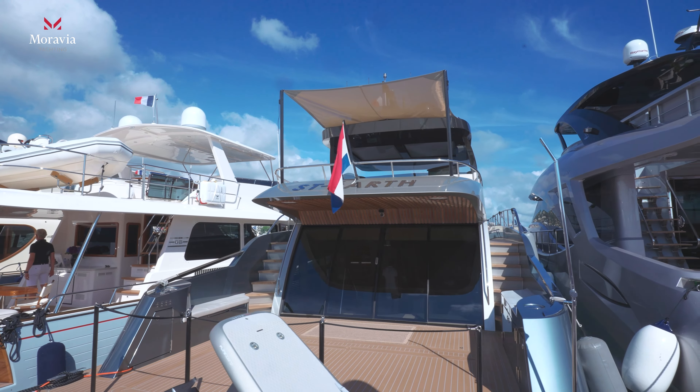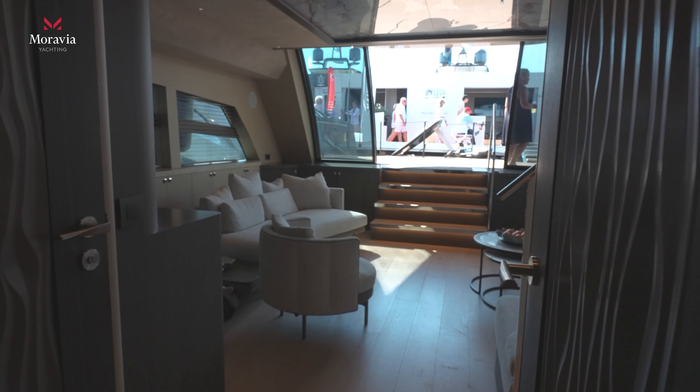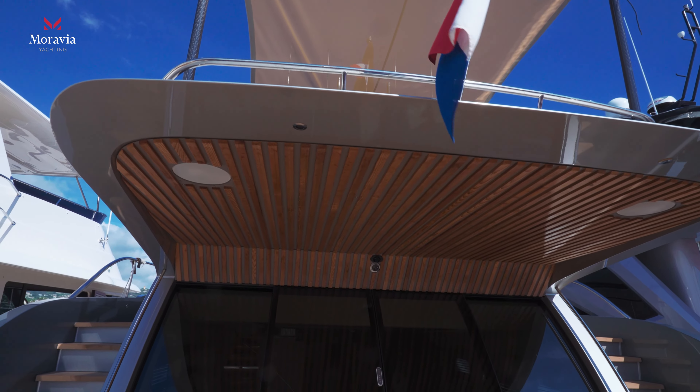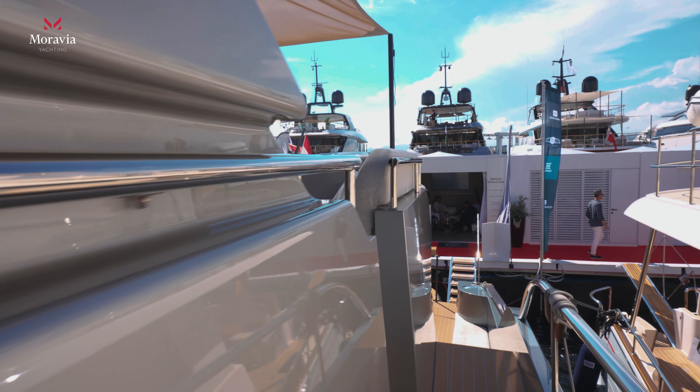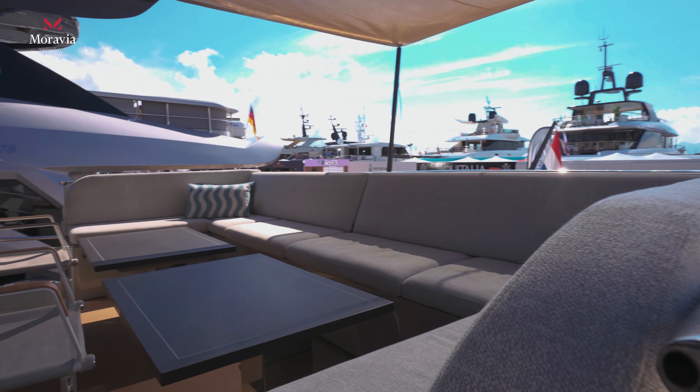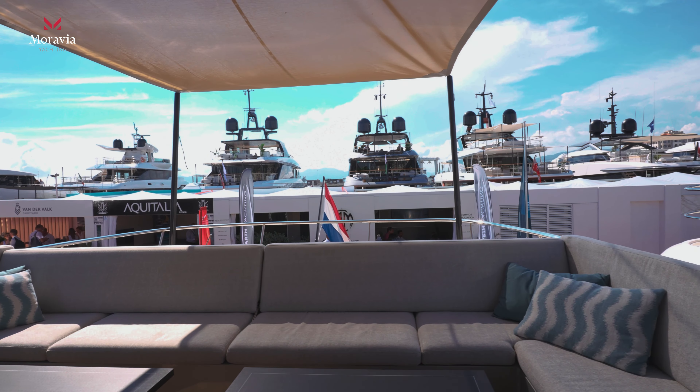And then you've got the back, the aft deck, which is absolutely enormous — great for playing, for putting your toys on, for having a barbecue. And then for the 85, of course, it's essentially the same concept but with so much more space — 88 square meters more than the 75. It's 50 centimeters wider, two meters longer, and you have an extra fly deck above it. The fly deck alone is 50 square meters, and it's very voluminous on top.